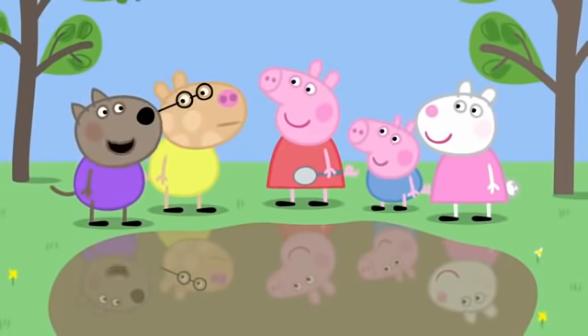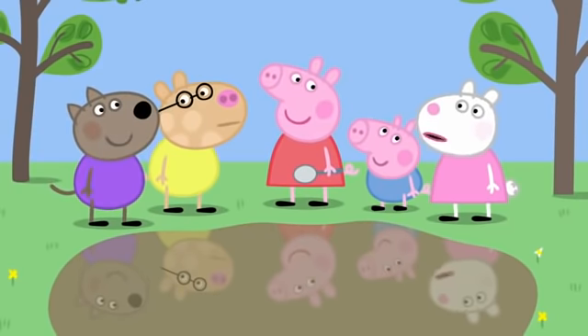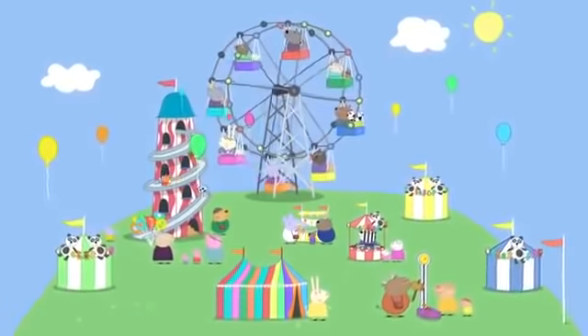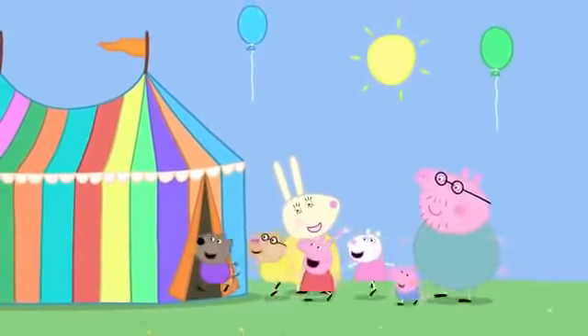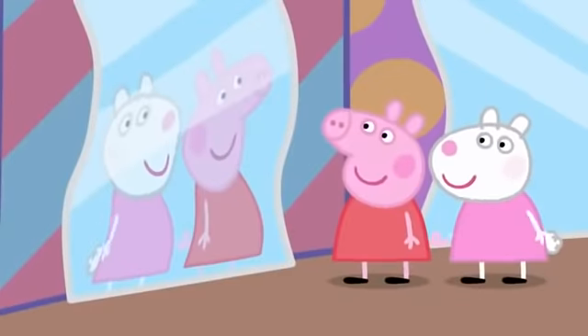I know where there are some big funny mirrors. Really? Wobbly mirrors in a tent. Where are these wobbly mirrors? At the fair! The parents have brought the children to the fair. Roll up, roll up — see my amazing wobbly mirrors! The tent is full of big wobbly mirrors.